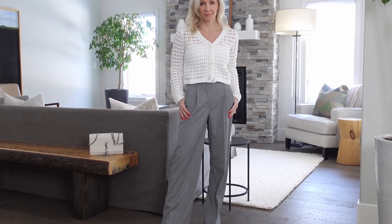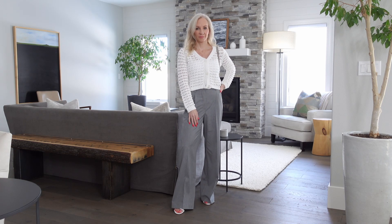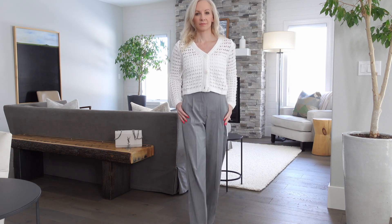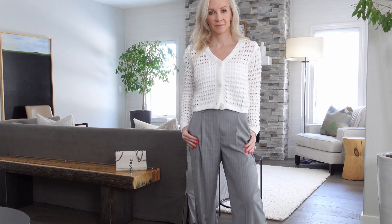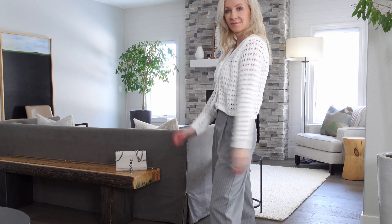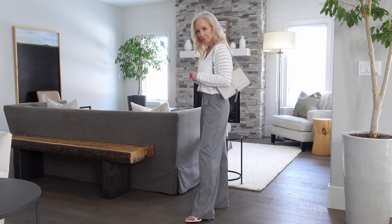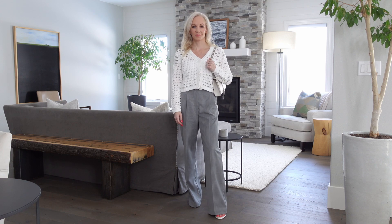The next way I styled these gray trousers is for a more casual day at the office, or honestly for a lunch date or coffee date. I'm wearing a white tank top from Susanna Monaco in a crop style — you can't really see it under the cardigan though, so you could add any white tank. The cardigan is from Mango; I love this open-knit crochet fabric, it's perfect for hotter spring days. It hits right at my waist, which I find really flattering with wider leg pants. I added white sandals and a white bag.